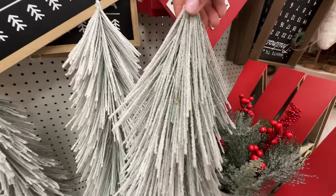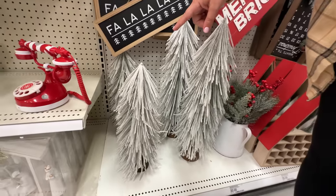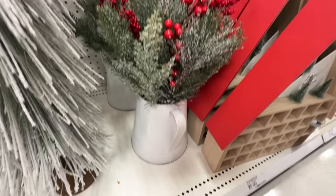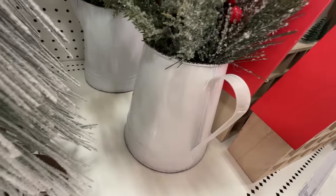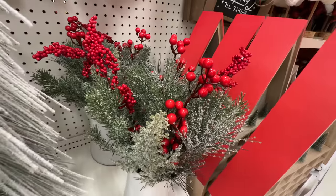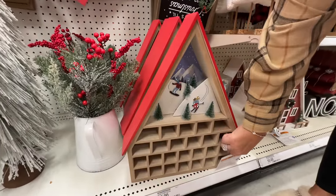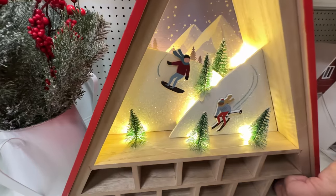They have these assorted trees with a little bit of glitter on them — these are twenty dollars for the tall ones and fifteen dollars for the shorter ones. You also have a decorative little tin for twenty dollars with shrubbery in it. But something I think is pretty cool — for twenty-five bucks you can get this light-up advent calendar with the A-frame.